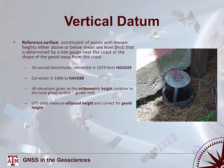A vertical datum is a reference surface of points with known heights above or below sea level, determined by a tidal gauge near the coast or the shape of the geoid away from the coast. The original vertical datum was NGVD29, composed of 26 benchmarks from 1929, but it couldn't resolve local and regional differences in mean sea level or account for drift due to plate tectonics. It was updated in 1988 with NAVD88, the North American Vertical Datum of 1988, where elevations are given as orthometric height relative to the local geoid. GPS units natively measure ellipsoid height and then correct for geoid height to get orthometric height.